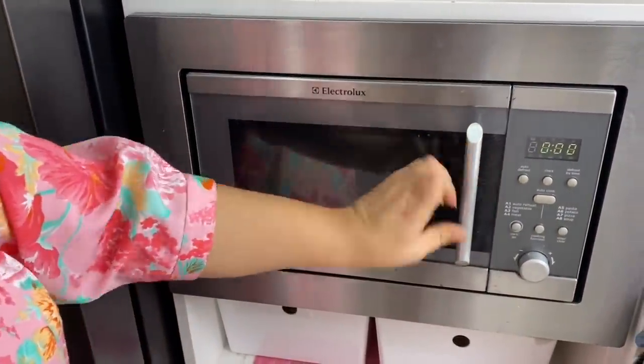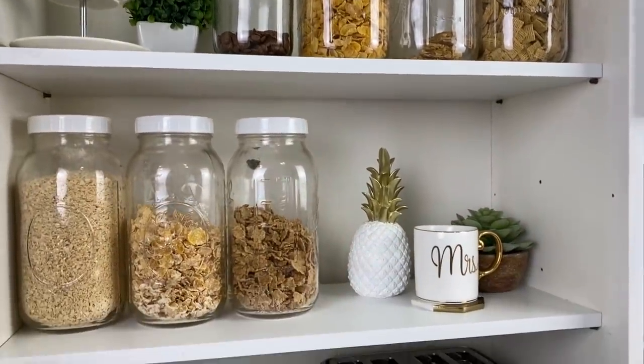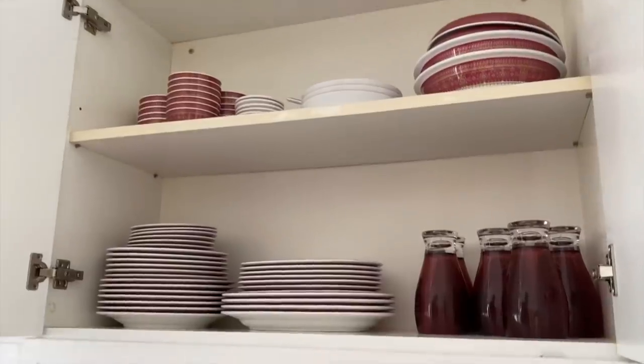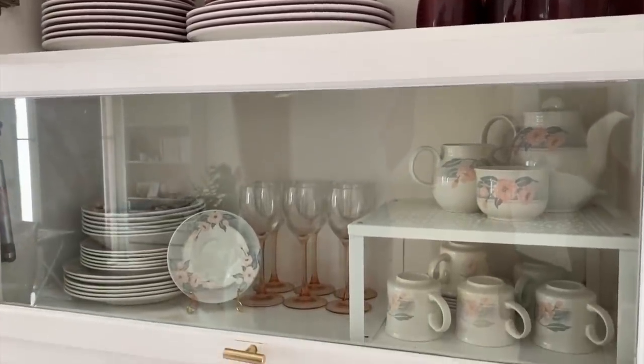I hope you'll try practicing these habits because they really work. Thank you for watching — I hope this video has been helpful and will motivate you to evaluate the efficiency in your kitchen. Until the next video, this is Ravina saying happy homemaking.